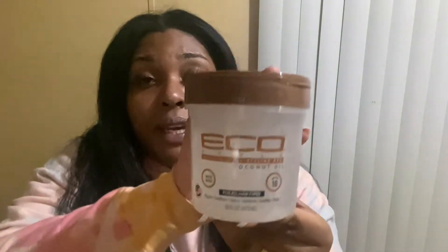I picked up some Eco Styler gel — this is my first time using the coconut oil one. I'm going to use it on my girls' hair more than mine, but I wanted to try this one with the coconut oil. I've heard good things about it. It's for all hair types, it's water based, and has a max hold of 10.